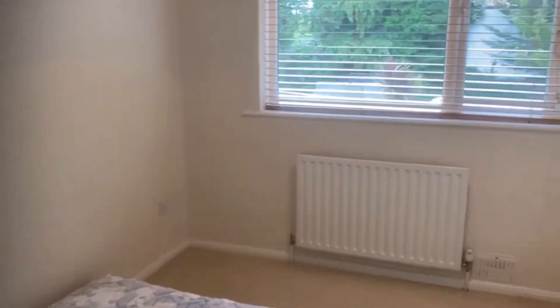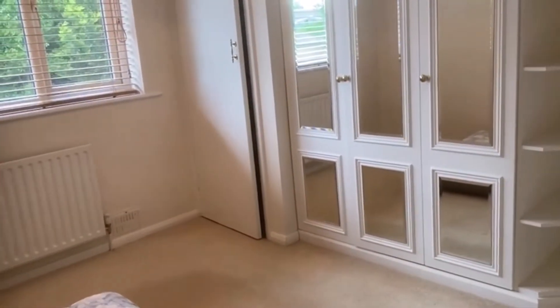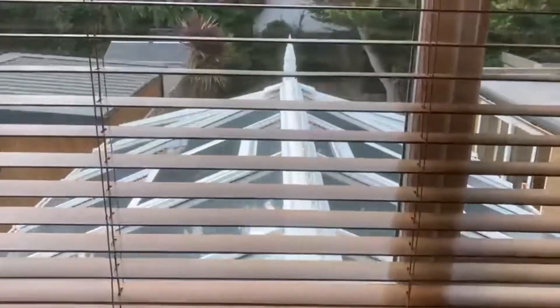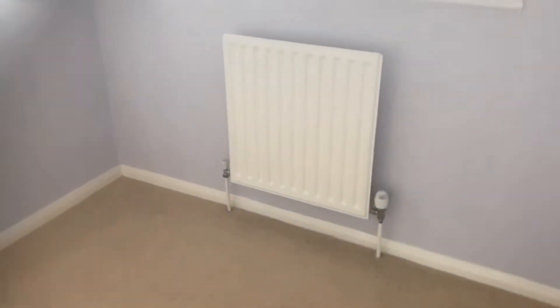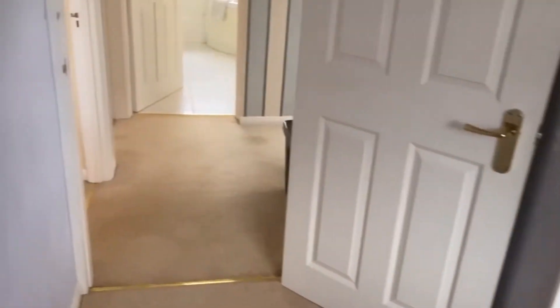The second bedroom is again a really comfortable double, with extra storage in the corner. You can also get a good idea of the size of the conservatory from up here at the back. The third bedroom is to the front of the house — a comfortable single room with a small cupboard in the corner.